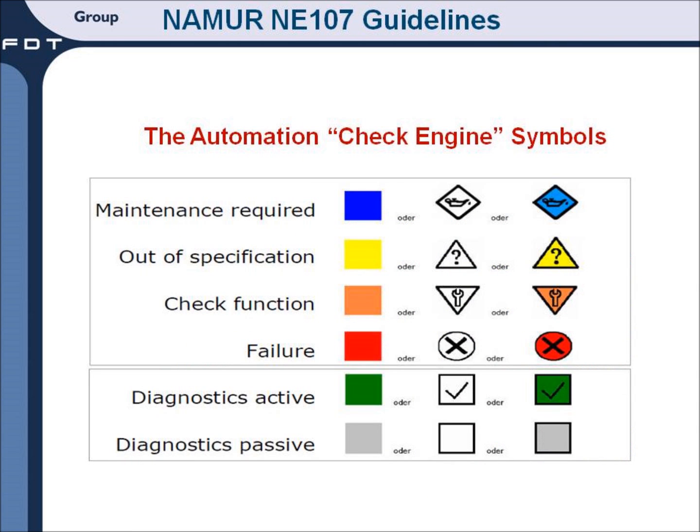The check engine alert for automation applications are now being standardized following the guidelines outlined in NE 107, published by the NAMUR organization. The symbols shown will provide the alerts that operators need to know to improve operations and avoid unscheduled shutdowns.